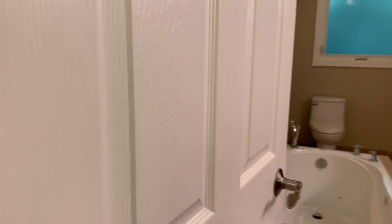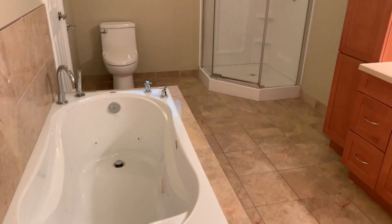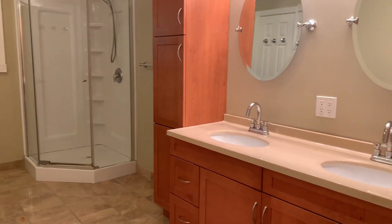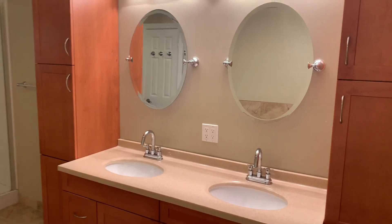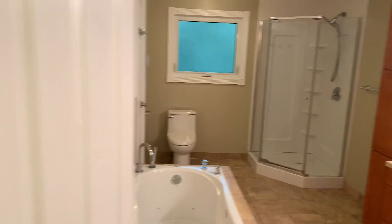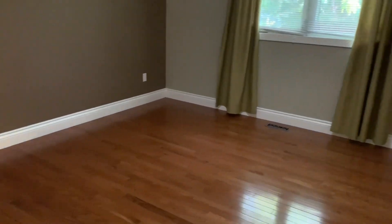The home also has central vacuum. Check out this bathroom — the main bath has a soaker jacuzzi tub, stand-alone shower, double sinks, beautiful cabinetry, and beautiful tile flooring. It is a cheater ensuite with your door there into this massive master bedroom with wood floors and a nice big closet.